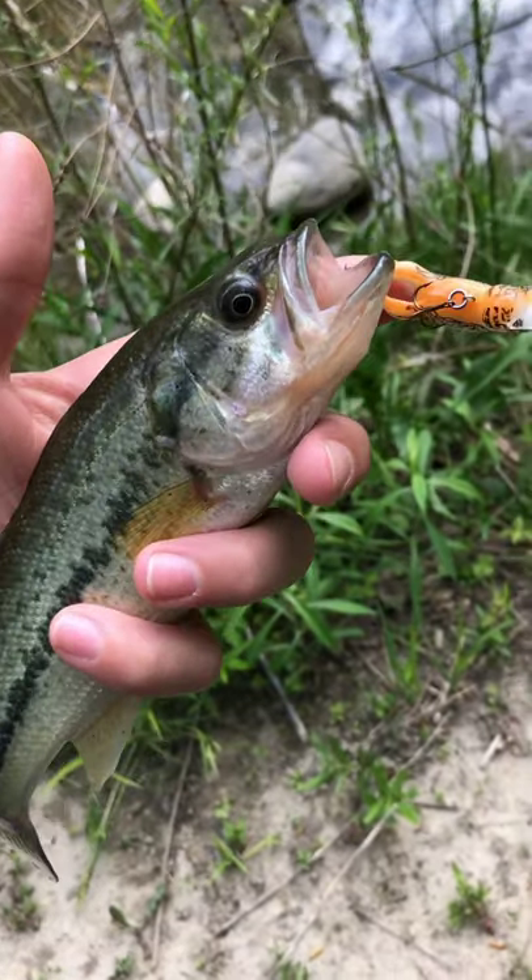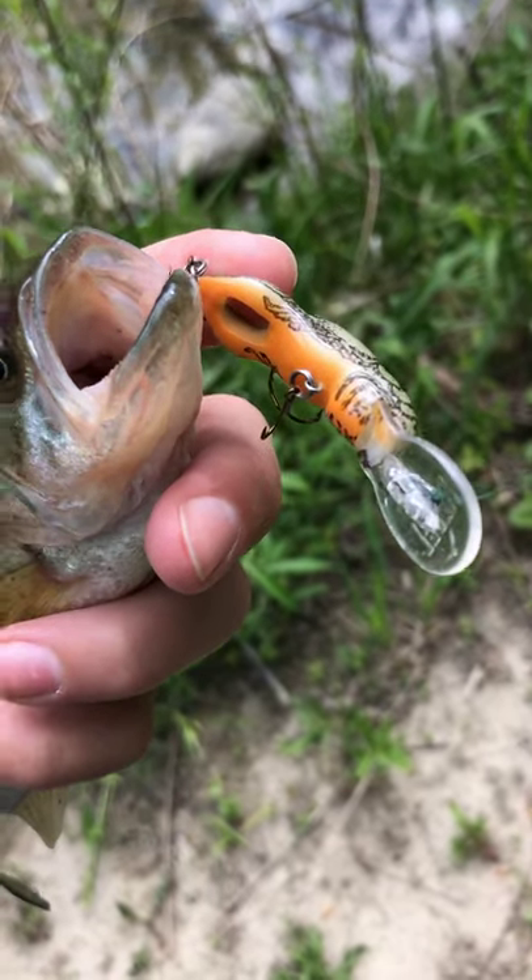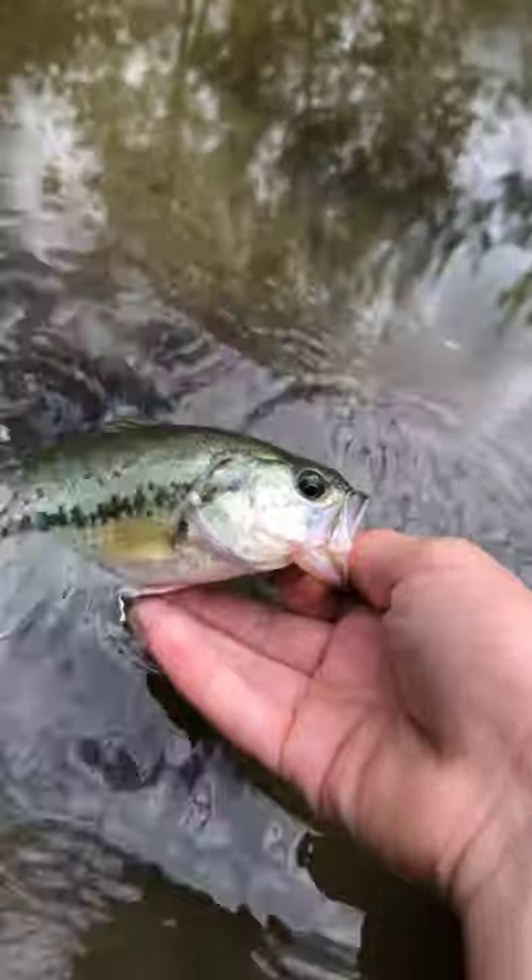Just caught fish number two of the day right there, this time it is a little largemouth bass. Caught him on the rebel crayfish crankbait again. Beautiful little largemouth bass right there.